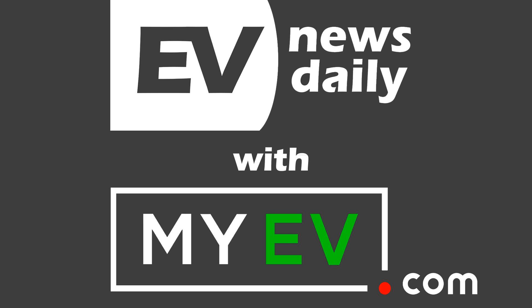Good morning, good afternoon, or good evening, wherever you're listening around the world. Welcome to EV News Daily for what happened on Tuesday, 6th of October. My name is Martin Lee, and I go through every EV story so you don't have to. Thank you, as always, to MyEV.com for helping to make the show.